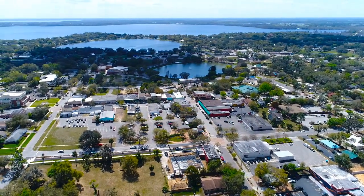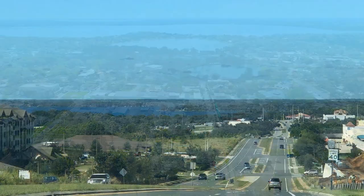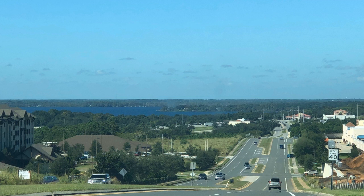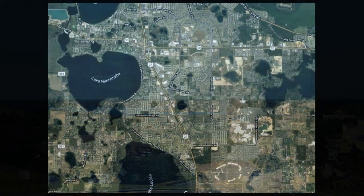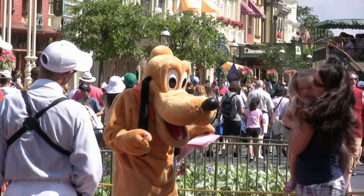If you've watched any of our other videos, you already know that Claremont is surrounded by beautiful lakes and rolling hills. Today we're going to talk about the newest community, Heartwood Landing — great location around lakes and hills, and not to mention Disney, which is only 35 minutes away.